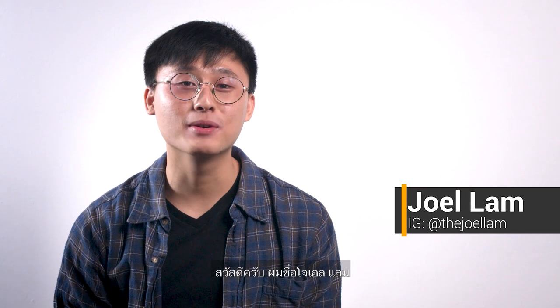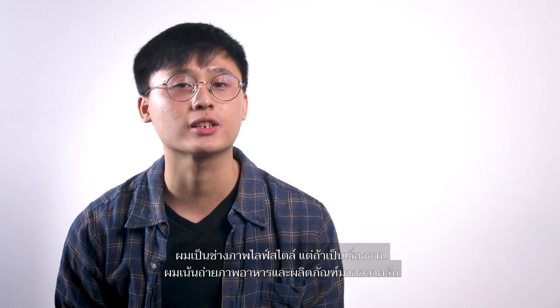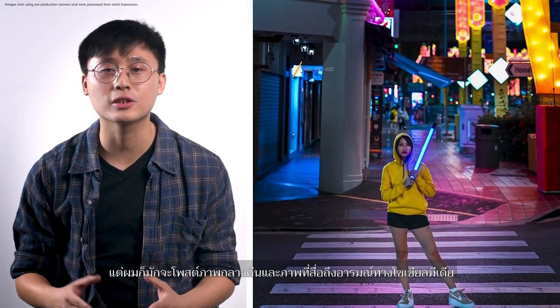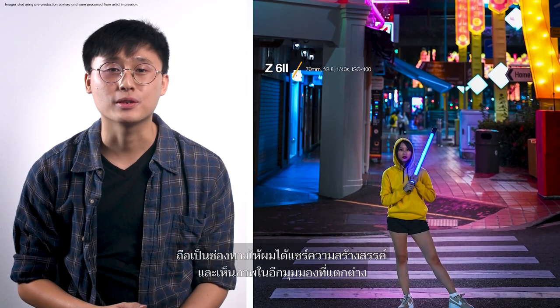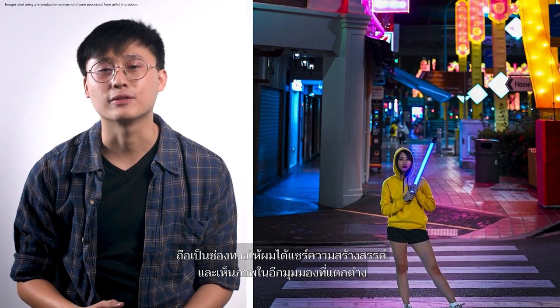Hi, I'm Joel Lam. I'm an urban and lifestyle photographer, but professionally I focus more on food and product photos. In contrast to my professional work, I tend to post more night and moody shots on my social media. This provides me with an avenue to expand my creativity and view photography in a different perspective.